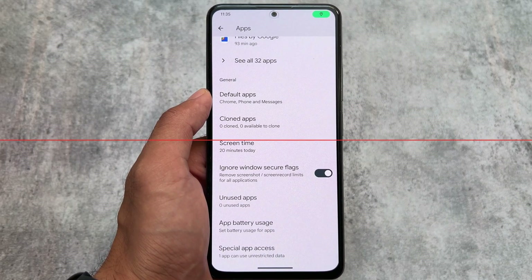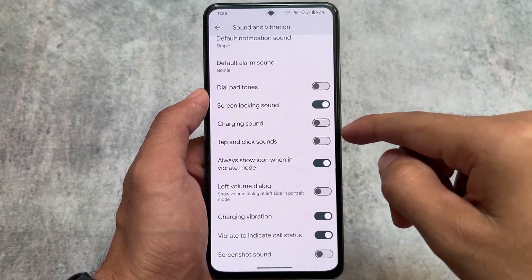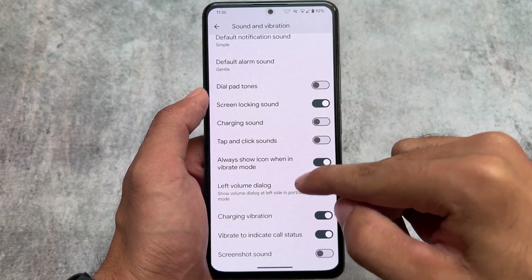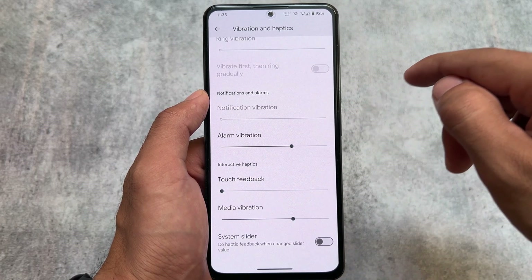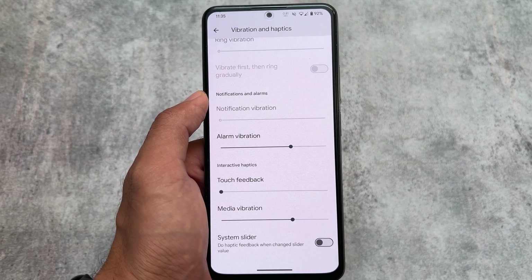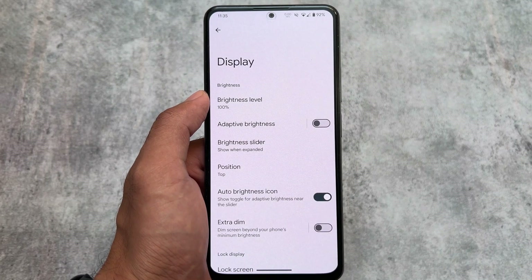In the sound and vibration section, you will notice tap and click sounds — basically the same thing but renamed. In vibration and haptics, a system slider option is available. If you enable this option, you will get haptic feedback when changing the slider value.